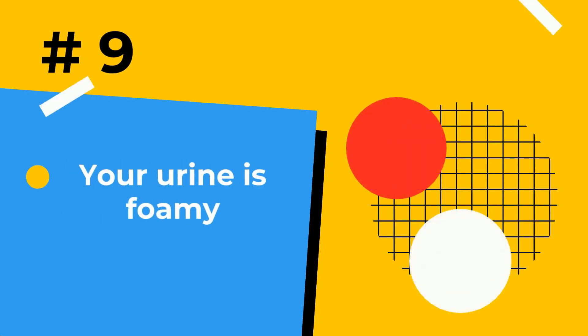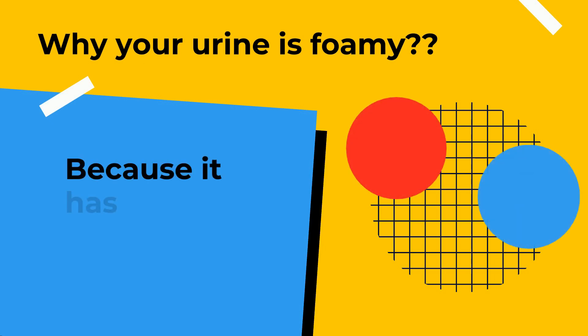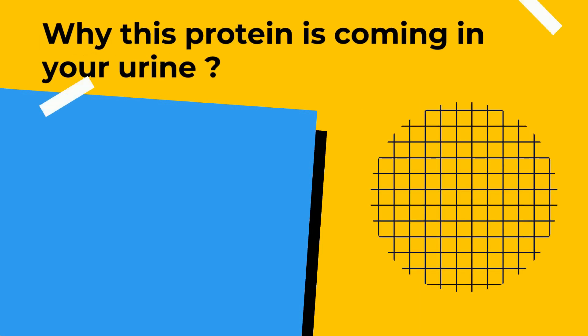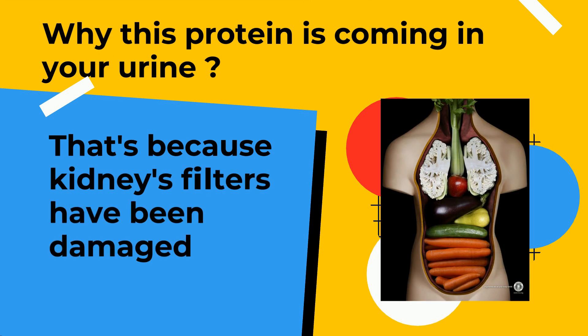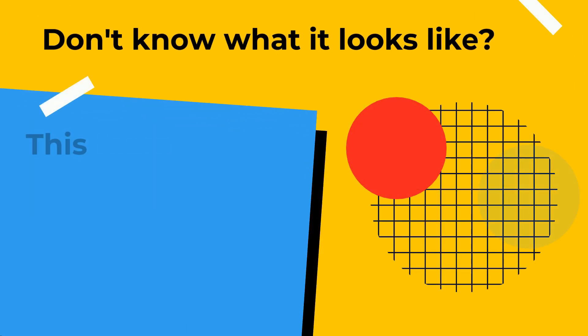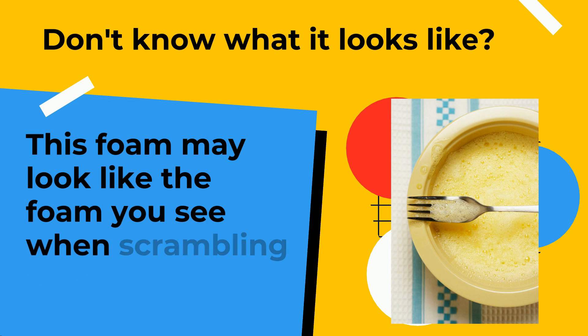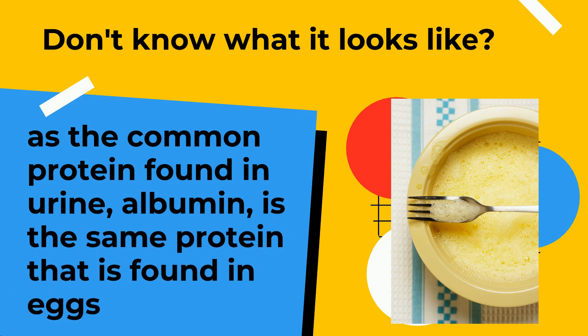Number 9: Foamy urine. Why is your urine foamy? Because it has protein in it. This protein appears in your urine because the kidney filters have been damaged and are not able to hold protein in your body. This foam may look like the foam you see when scrambling eggs, as the common protein found in urine, albumin, is the same protein that is found in eggs.